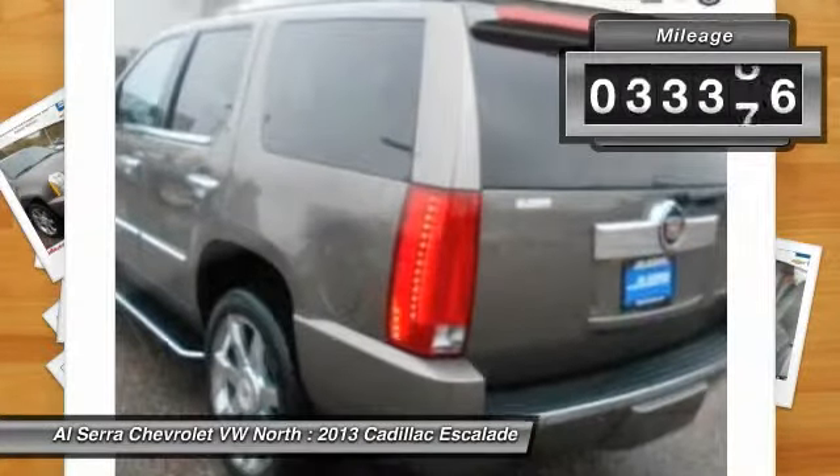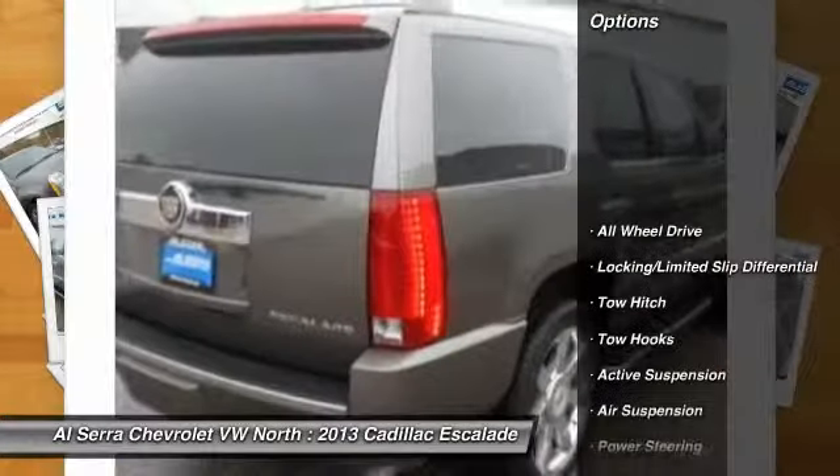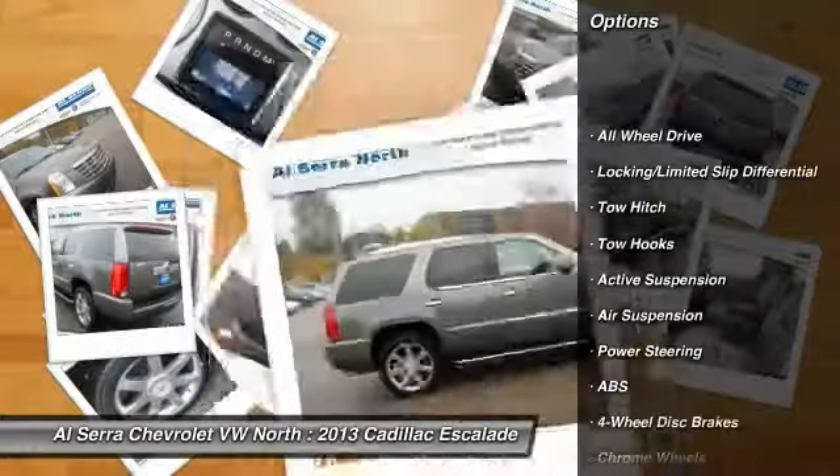This vehicle has less than 35,000 miles. Here are some of this vehicle's great options: anti-lock braking system.